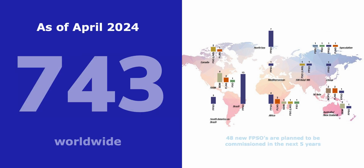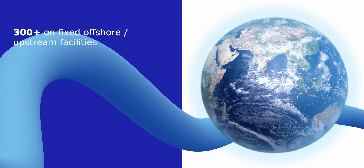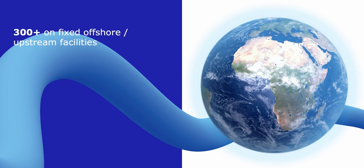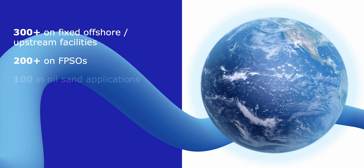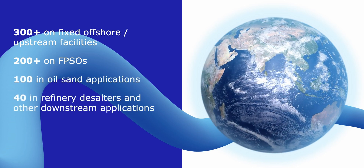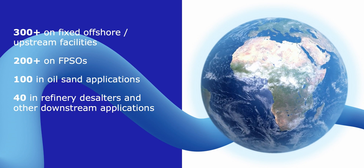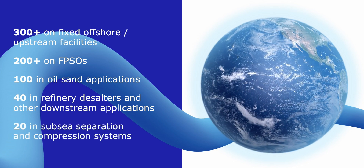As of April 2024, there are 775 Tracer Co. Profilers installed worldwide, including over 300 on fixed offshore upstream facilities, over 200 on FPSOs, 100 in oil sand applications, 40 in refinery desalters and other downstream applications, and 20 in subsea separation and compression systems.